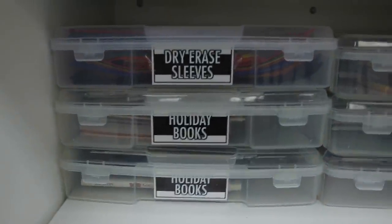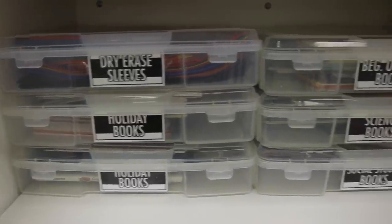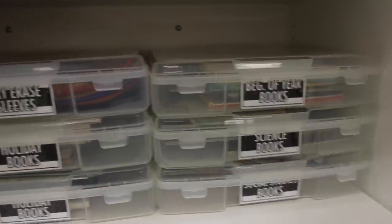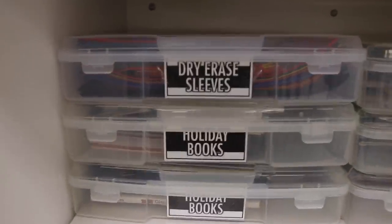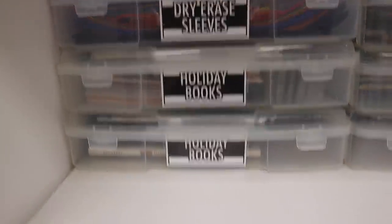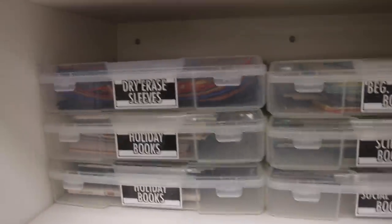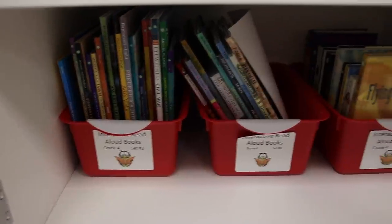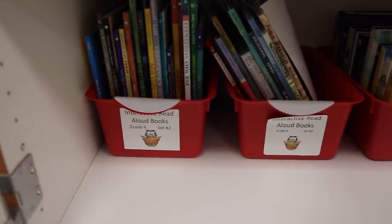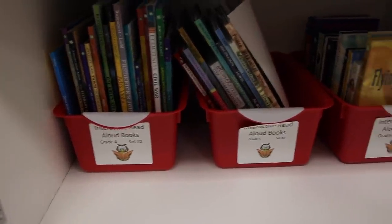Next I'll come into the cabinets down here — a lot of books and dry erase sleeves. These are Iris scrapbooking containers. You can find them on Amazon or at Michael's — I only buy them when they're on sale three for $10. I use them for read-aloud books: holiday books, beginning-of-year books, science and social studies books from my second grade class. Down here is all interactive read-aloud books that go with our curriculum — even though I'm departmentalized and don't teach reading, I still have to store a set. These bins were provided by the county along with the labels.